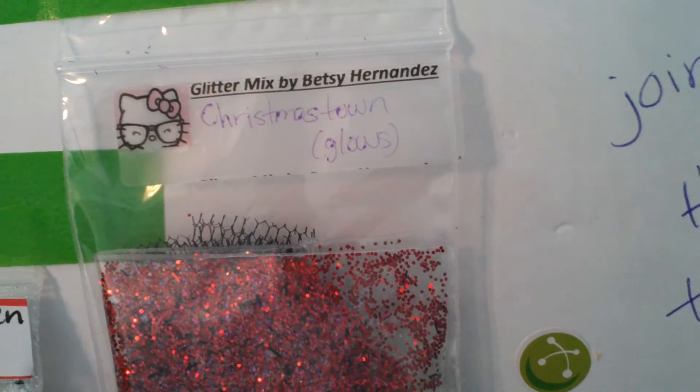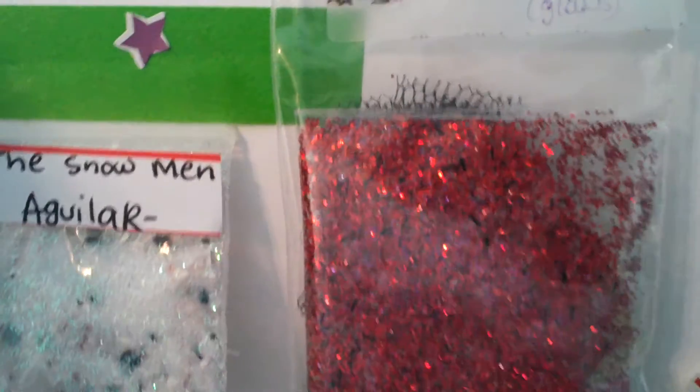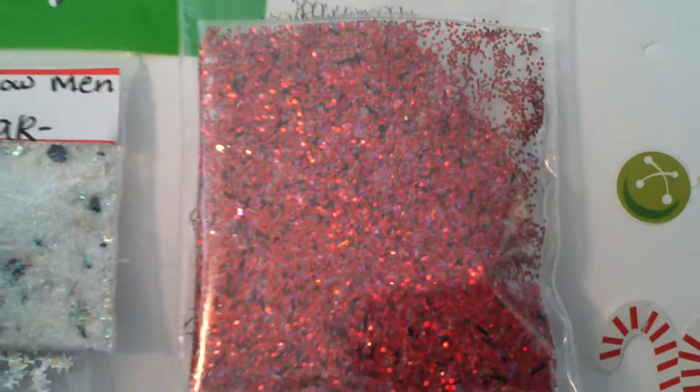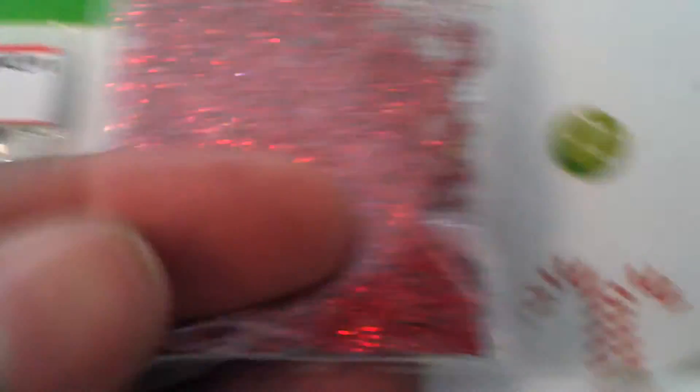Betsy Hernandez also sent Christmastown Glows Mix. This is a pretty red mix — very pretty. Look at that.